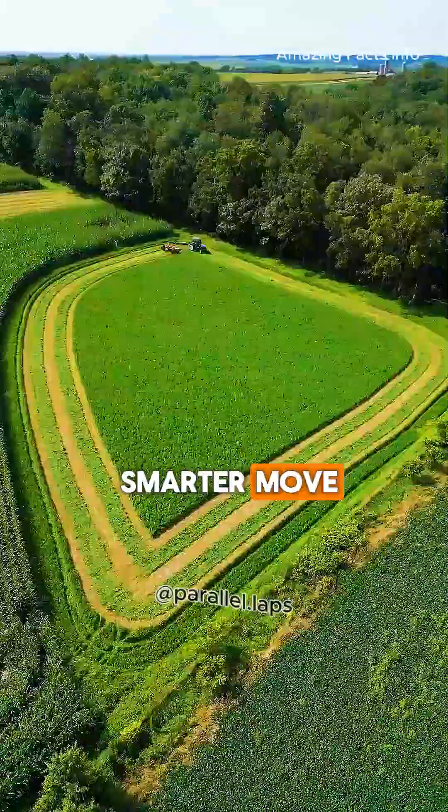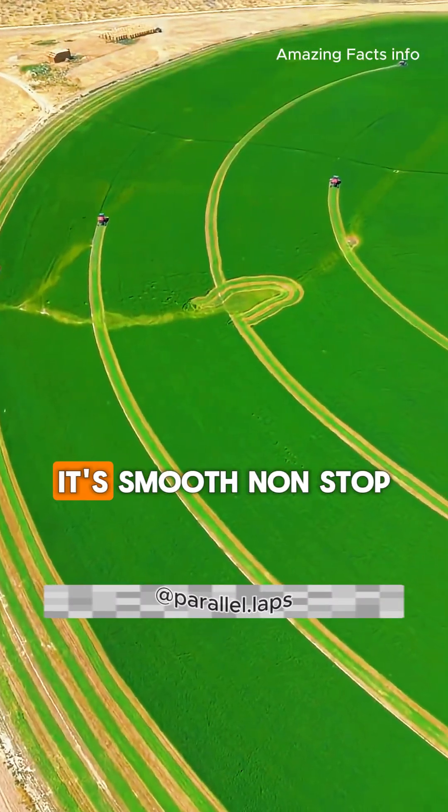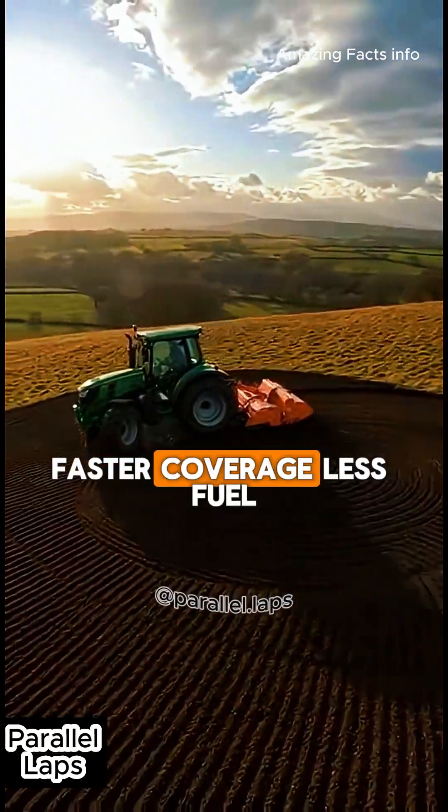Circular plowing is the smarter move. The driver picks a center point, then works outward like a spiral. It's smooth, non-stop motion with almost no turnarounds — faster coverage, less fuel.